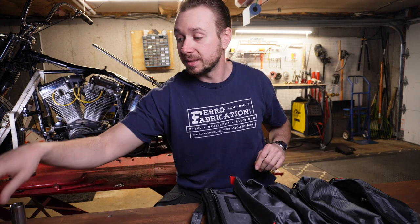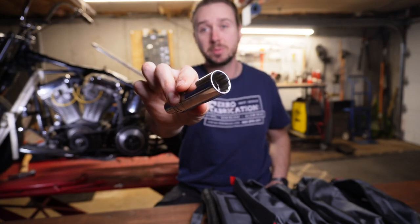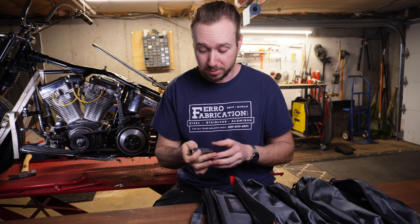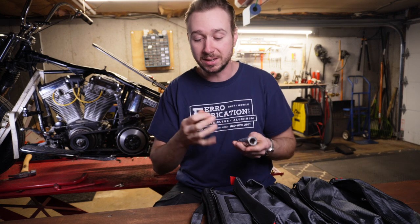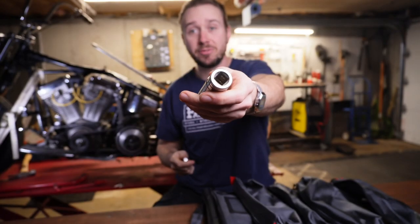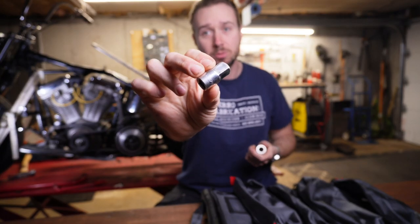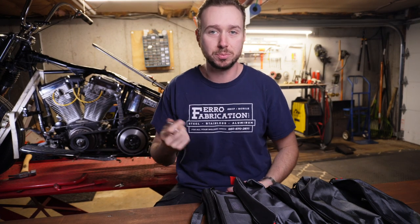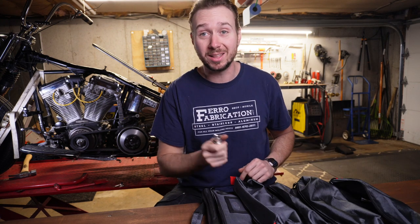Next up, you're going to want to carry this little guy — a socket appropriately sized for your spark plugs. On my Evo Softail that's a 13/16ths. Quick note: this is a half-inch drive. Once you get up to 13/16ths, you're usually out of the 3/8ths drive, so I use a little 3/8ths-to-half-inch adapter that lives inside the socket. All my ratchets are 3/8ths, so don't get stuck on the side of the road with a socket you can't even use because you got the wrong drive. This spark plug socket lets me pull my spark plugs out.